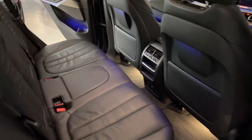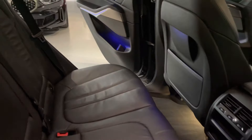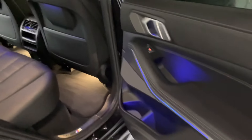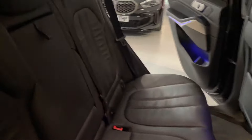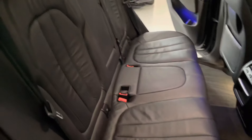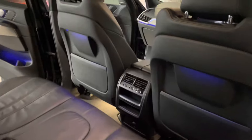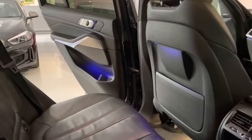In the rear you get vents from your front climate control, isofix seats, electric windows, and ambient lighting on the backs of the seats and on the door cards — it's a lovely place to sit. There's also a folding armrest for the rear passengers. No wear on the backs of the seats, and hopefully the camera picks up how well this car has been looked after.